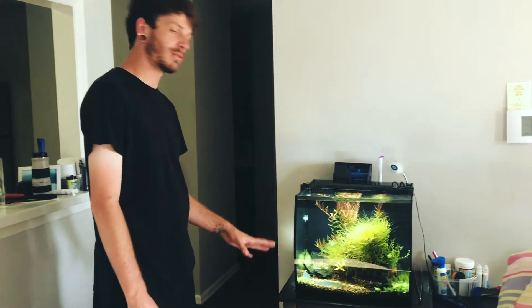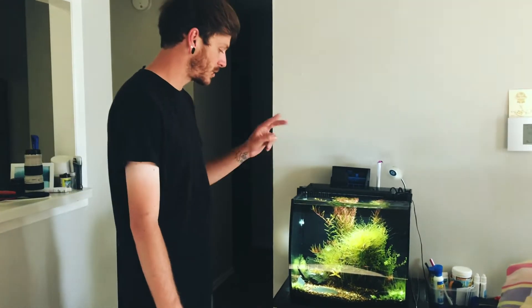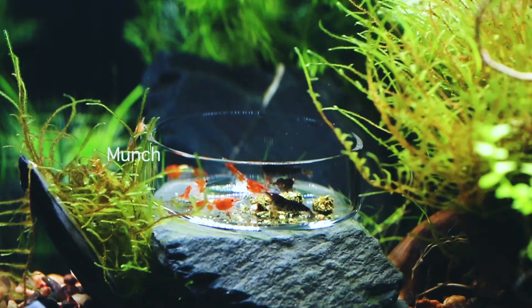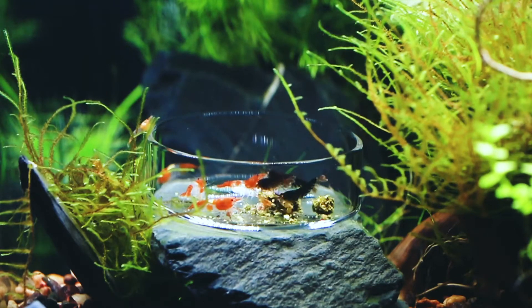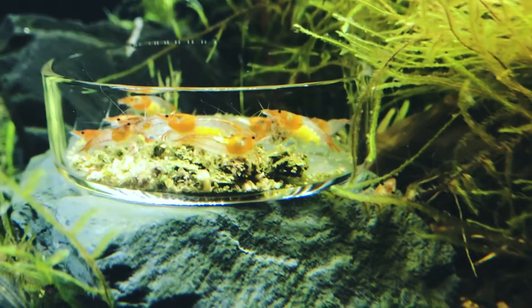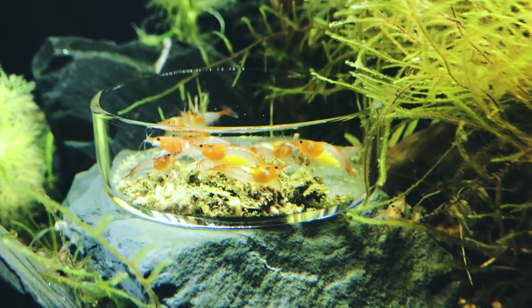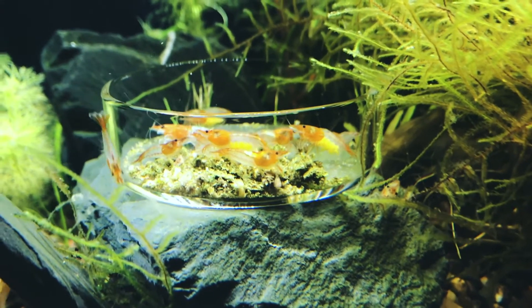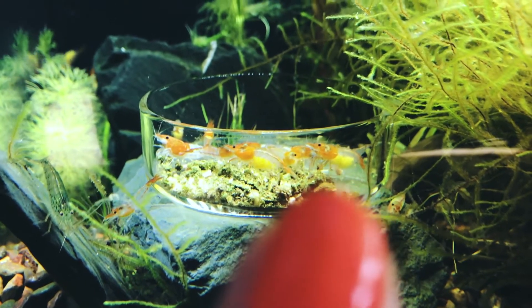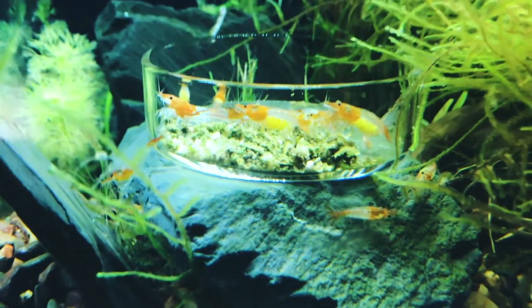Moving over, we have our 15-gallon fish tank - if you remember from the past, you guys saw me set this up. We ended up putting a bunch of shrimp in here: orange-eyed blue tiger shrimp, orange rili shrimp, and two Takashi Amano shrimp, plus a couple of snails. This is how they get fed - they eat a mixture of freeze-dried fruits and vegetables. Those little things are eggs - that one's pregnant, that one's pregnant.